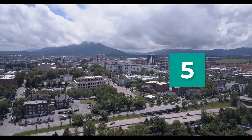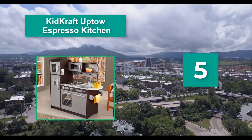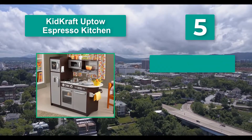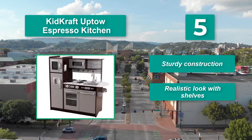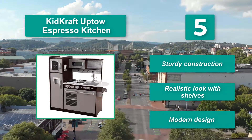Number 5: KidKraft Uptown Espresso Kitchen. Spend a little time opening and closing the functioning doors on the fridge, oven, dishwasher, and microwave. They'll be busy cooking, cleaning, and storing away any leftovers. Sturdy construction, realistic look with shelves, and a modern design.